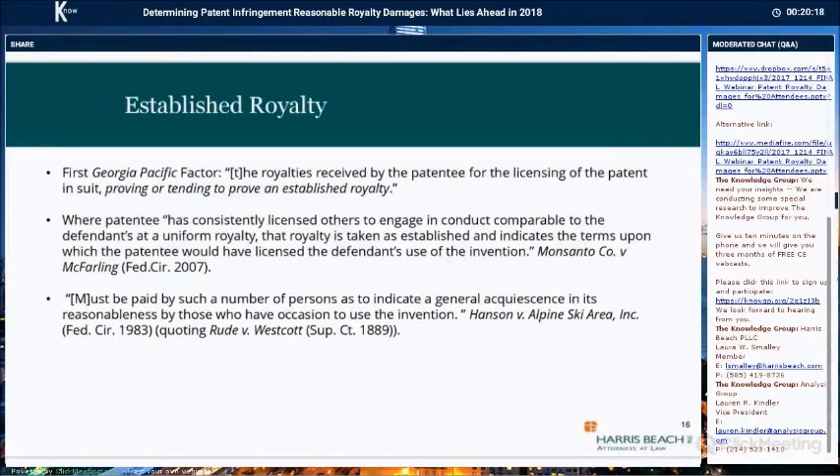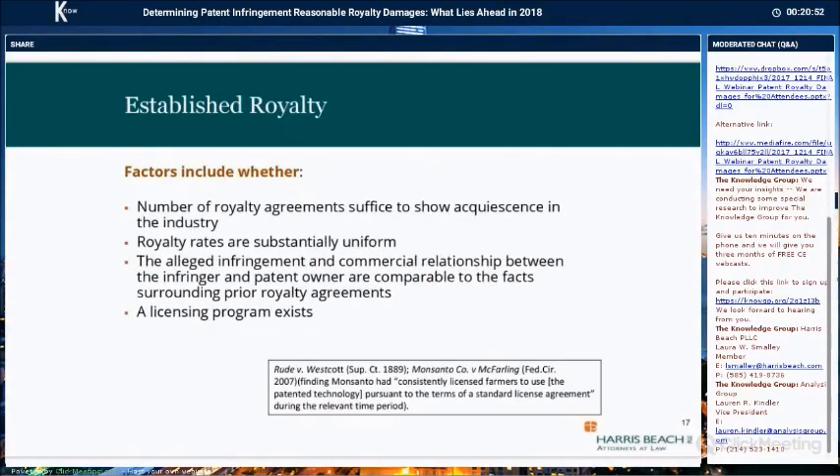The first type of royalty calculation is an established royalty, which is based on the first Georgia-Pacific factor — looking at the royalties received by the patentee for the licensing of the patent in suit, proving or tending to prove an established royalty. This type of royalty is normally applicable where the patent owner has consistently licensed others to engage in conduct at a uniform royalty. The main criterion for this type of royalty is acceptance by a sufficient number of licensees to show that the royalty amount or percentage is generally accepted.